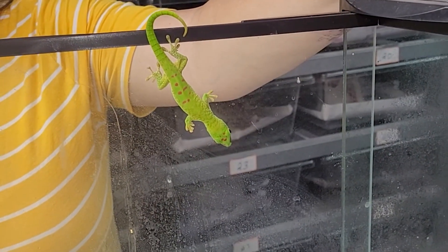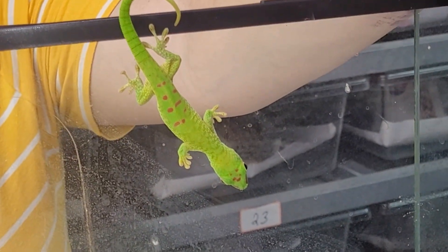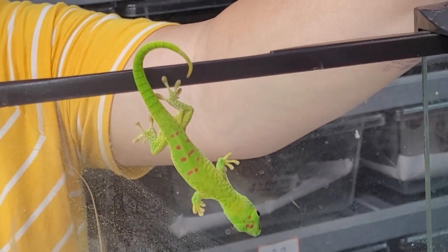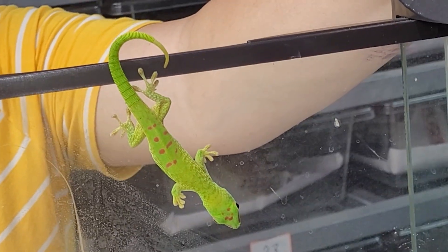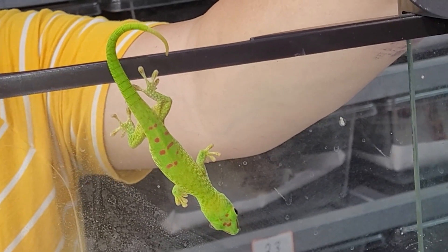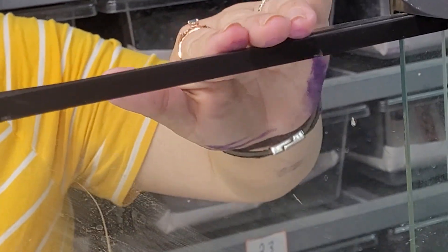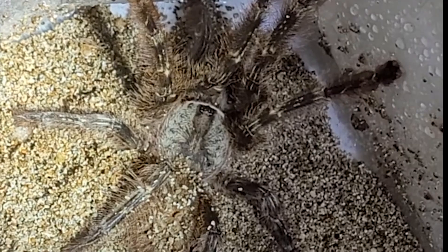First order of business: this is a little beauty sent to me sometime back by Pierre. His name is Jean Pierre — a beautiful little Felsouma grandis that Pierre reproduced. I love this guy. It looks like he may be developing some pre-anal spurs, and there will be a care video coming up pretty soon.